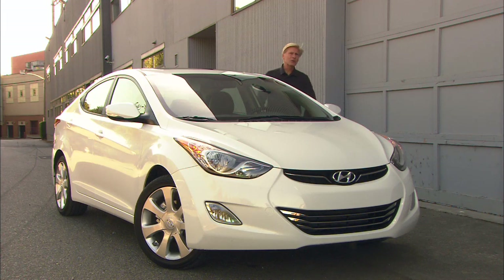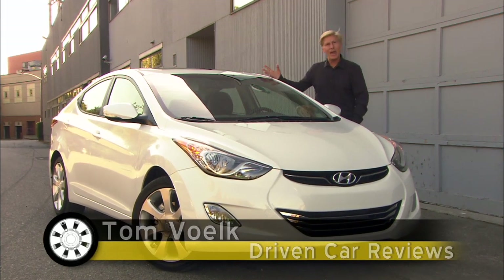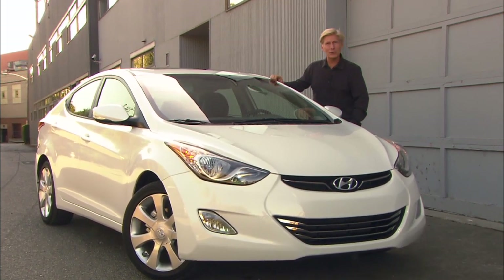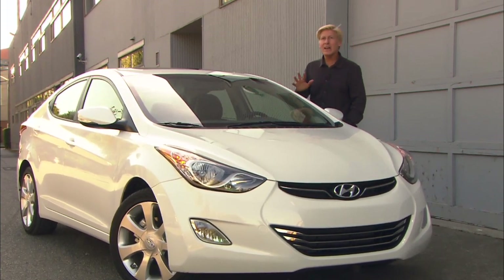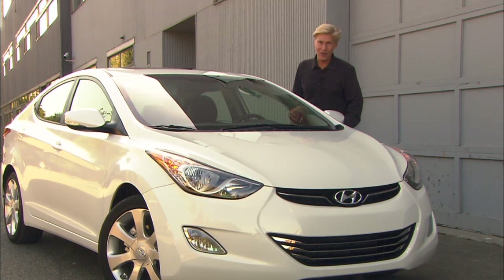Used to be the no-brainer choices in this category were Civic, Corolla, and Mazda 3. Then Ford and Chevy finally got on their A-game with Focus and Cruze, both of them great cars. That said, if you're looking at any of those and you're not cross-shopping Elantra, you're only cheating yourself.